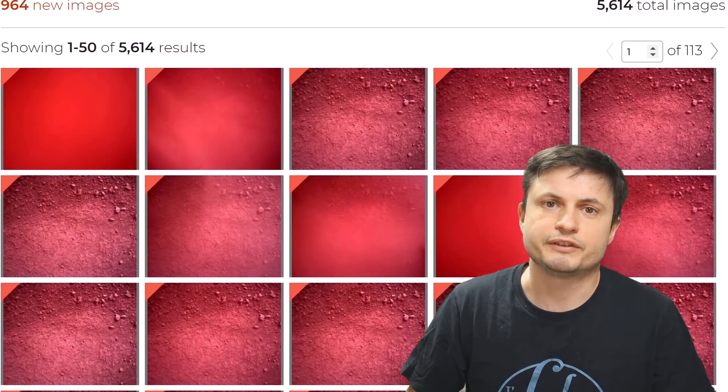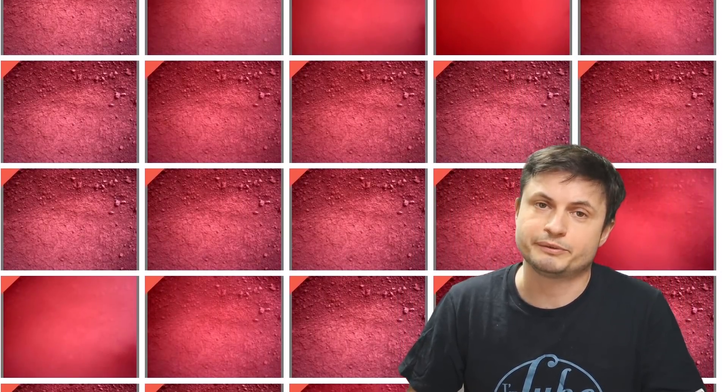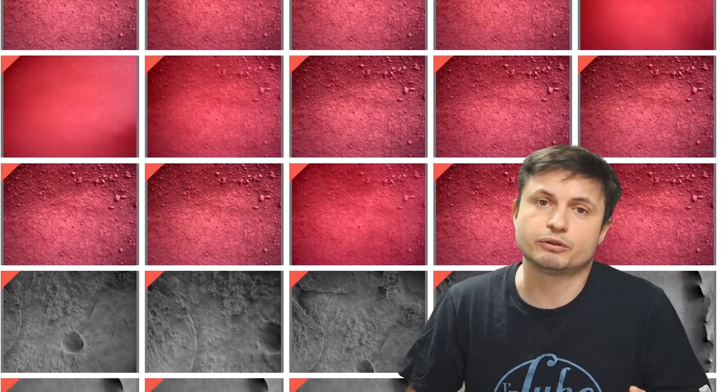A lot of these images and videos that I'm going to be using in this video are actually from the NASA website that has over 5,000 different raw images already released, and you can also check it out by using the link in the description below.